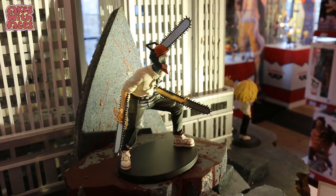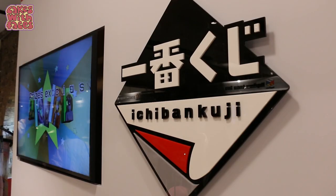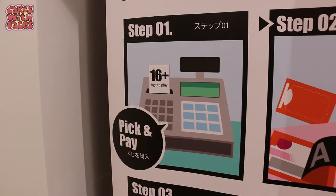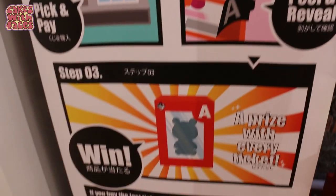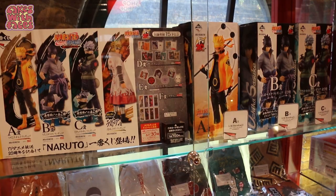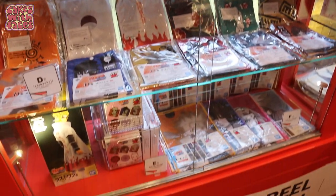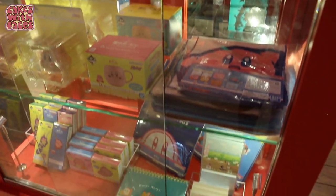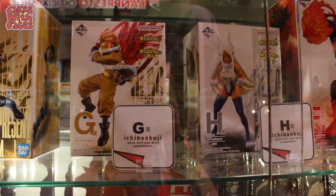And because this is Bandai Namco, you know that everything is genuine official merchandise. Ichiban Kuji is a thing they have in Japan but you don't often see it abroad. You pick which cabinet you like the look of, buy one of the tickets, pay for it, and then reveal which prize you get based on the letters on the ticket. It's a bit of a mystery, but you do always get something. From the Naruto cabinet, you know you're always going to get something from Naruto — but you don't know which one.